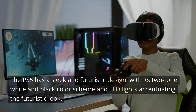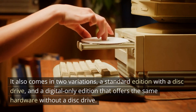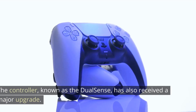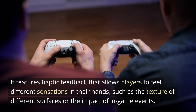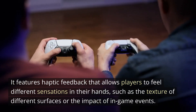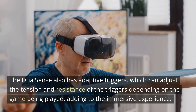The PS5 has a sleek and futuristic design, with its two-tone white and black color scheme and LED lights accentuating the futuristic look. It also comes in two variations: a standard edition with a disk drive, and a digital-only edition that offers the same hardware without a disk drive. The DualSense controller has received a major upgrade, featuring haptic feedback that allows players to feel different sensations in their hands, such as the texture of different surfaces or the impact of in-game events. It also has adaptive triggers, which can adjust the tension and resistance of the triggers depending on the game being played, adding to the immersive experience.